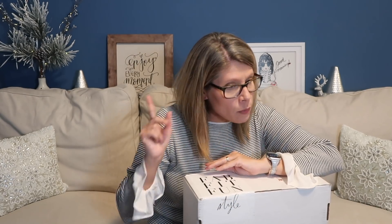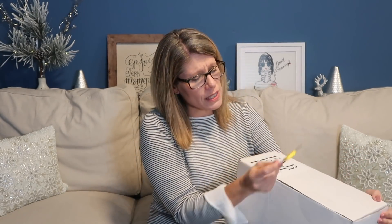It's $20 a month — there's a styling fee of $20 credited towards anything you keep in the box. I filled out a style profile and they check your Pinterest board. I have been terrible at keeping up with my Pinterest board, which is my number one rule for style boxes, so I don't know what they've had to go on.